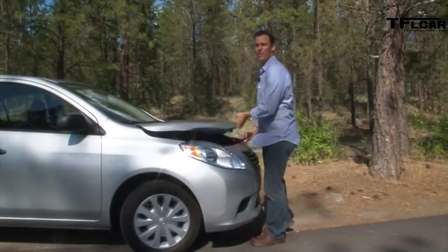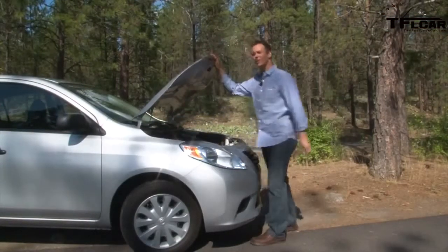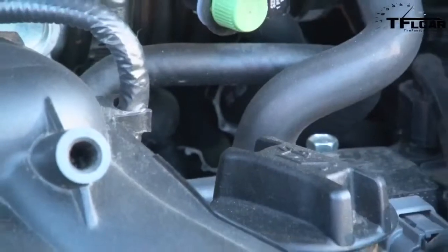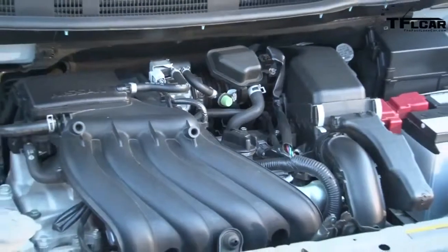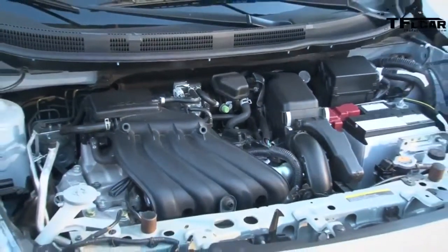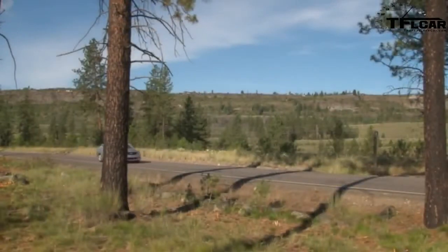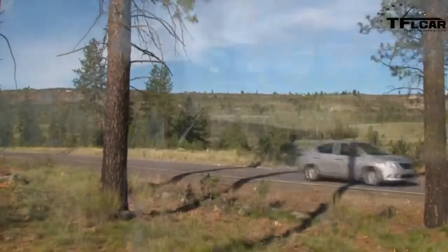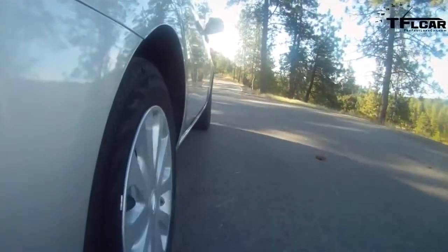Should performance enter the equation when considering buying a 2012 Nissan Versa? Probably not. Its 1.6 liter engine puts out 109 horsepower with the CVT. So fuel economy, not performance, is what makes this attractive. Forget about winning stoplight drag races in the Versa unless, of course, your competition is on two legs. More on the Versa's real competition in just a moment.